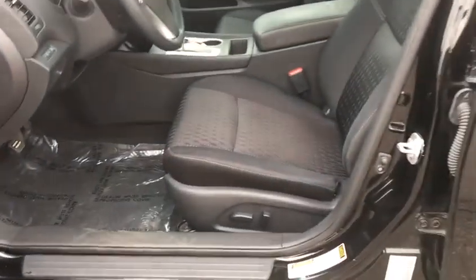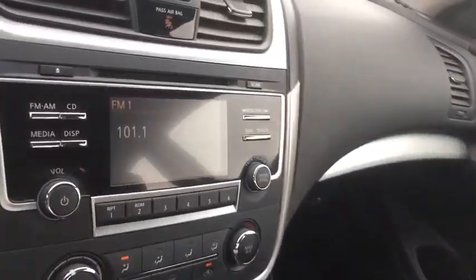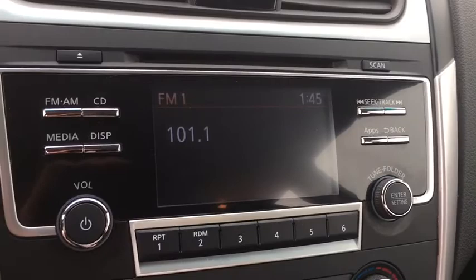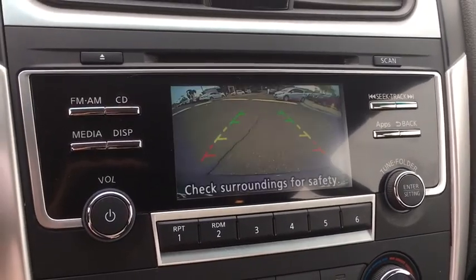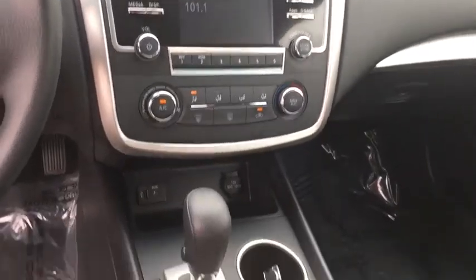AM FM stereo radio, rear defrost, bucket seats, trip computer, CD player, MP3 player, power windows, passenger airbag. This vehicle is Carfax certified one owner and qualifies for Carfax buyback guarantee.